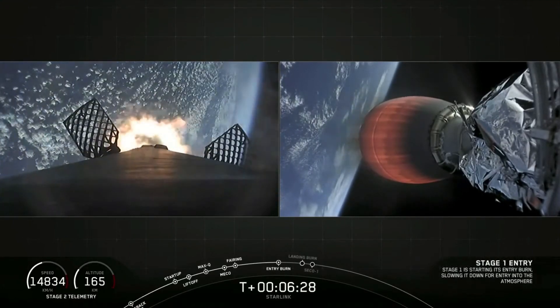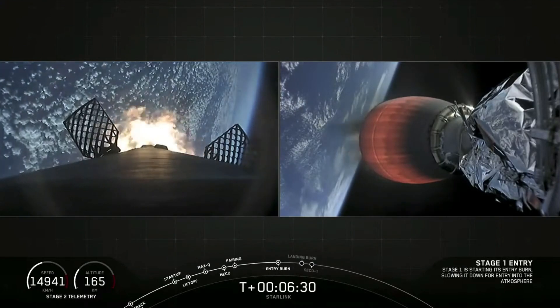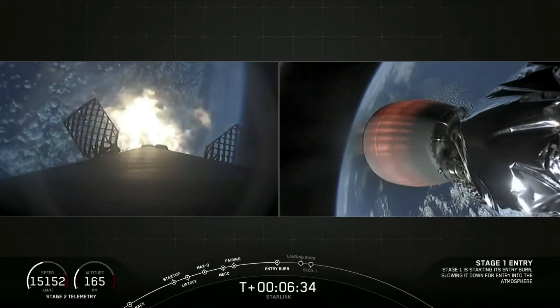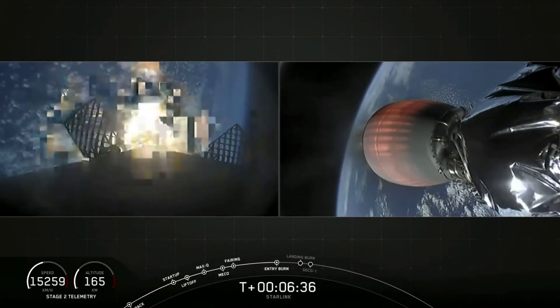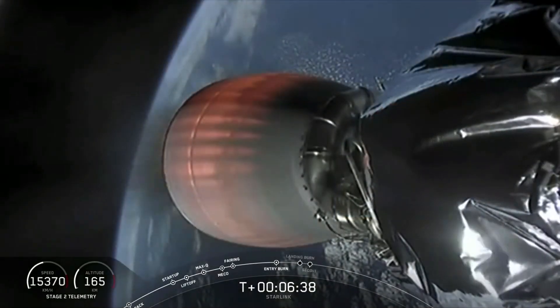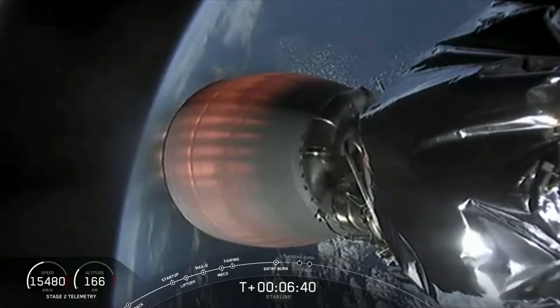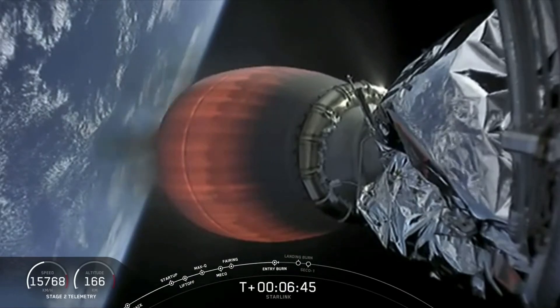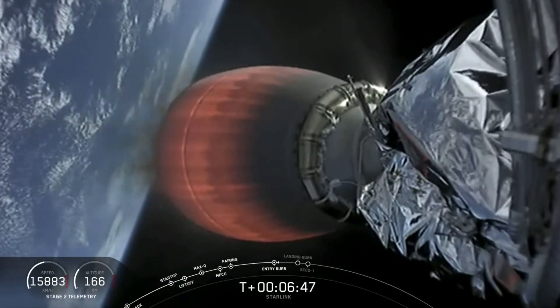Stage 1 entry start up. All right, you see that entry burn as it started. We lost the image, but hopefully it will come back. That entry burn was just under 20 seconds long. Meanwhile, Stage 2, as you can see — Stage 1 entry shut down.